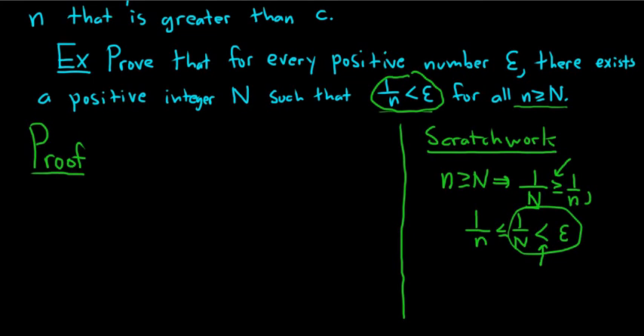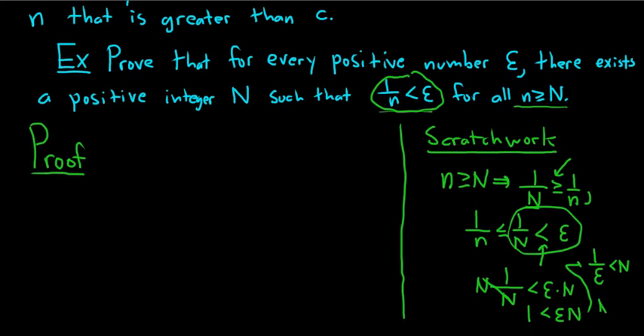In order to accomplish this, we can solve for N. We have 1 over N less than epsilon. Multiply both sides by N to get 1 less than epsilon N. Dividing by epsilon gives us 1 over epsilon less than N, or equivalently N bigger than 1 over epsilon. So that's what we need — if we have this, everything should follow.